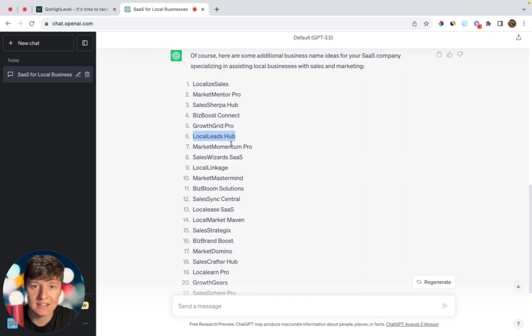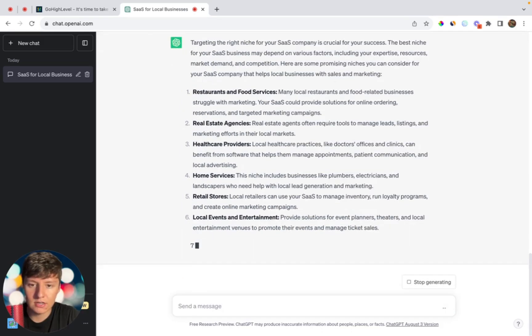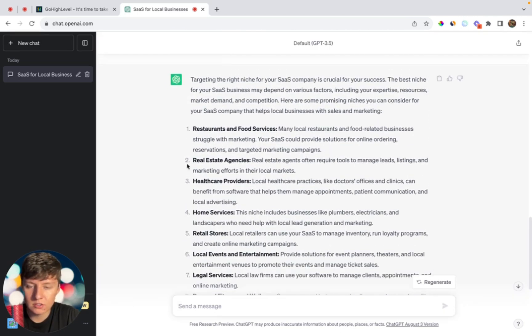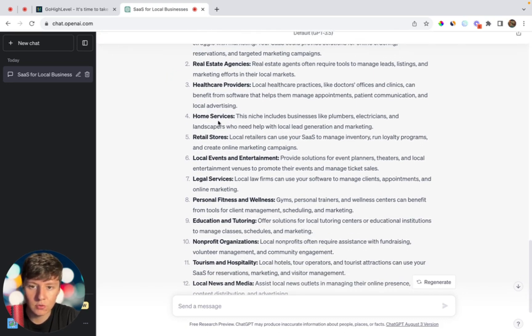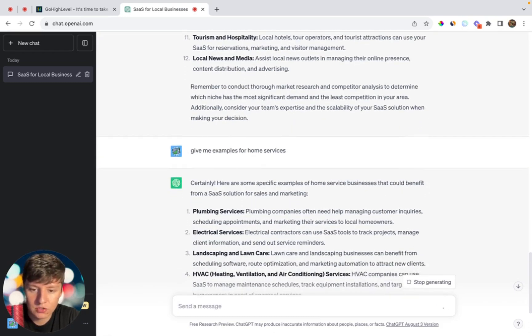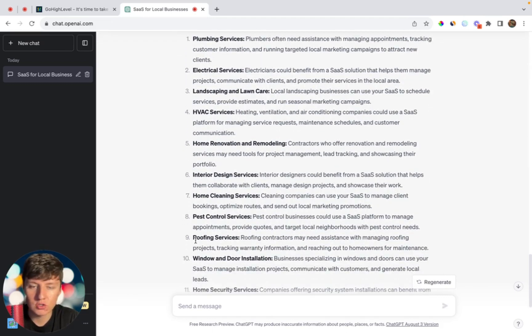If you want to niche down, we can ask AI to give us some recommendations. Just type: 'Give me the best niches I should target with my SaaS.' It's going to generate a whole bunch of niche ideas — restaurants, real estate agents, healthcare, home services, personal fitness. If you want to get more specific, for example for home services, I can ask: 'Give me examples for home services.' It then gives me sub-niches: plumbing, electrical, landscaping, HVAC, home cleaning, pest control.